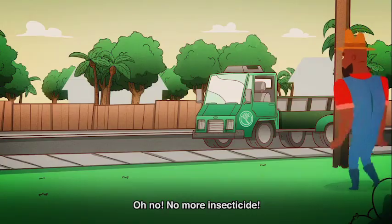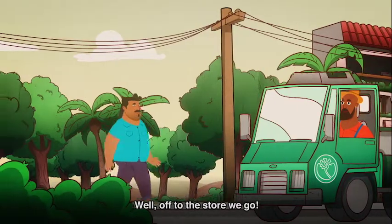Oh no, no more insecticide. Well, off to the store we go.